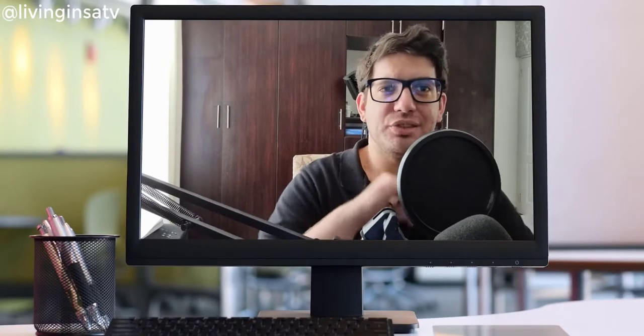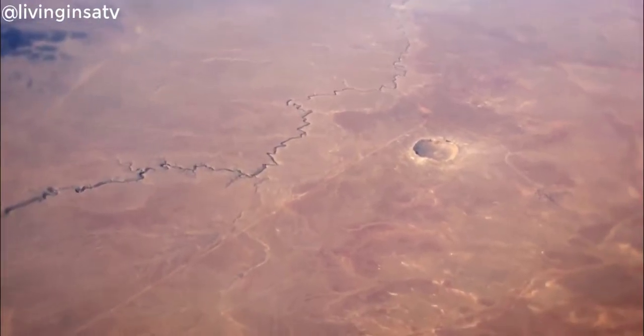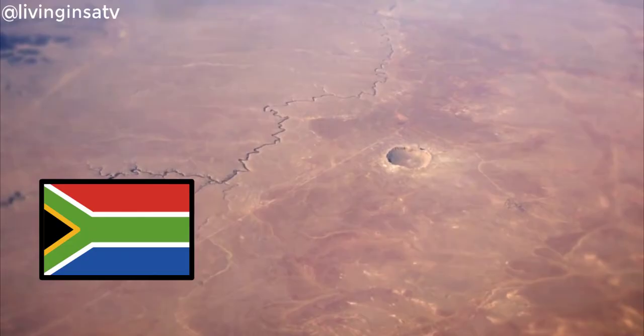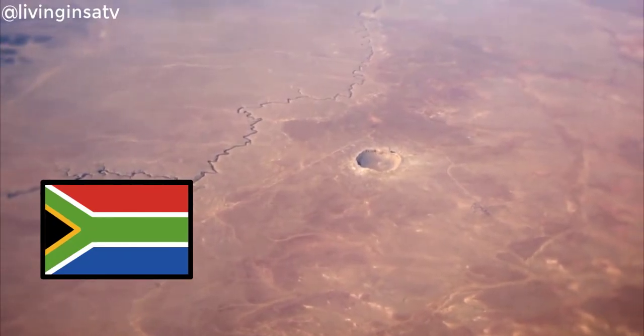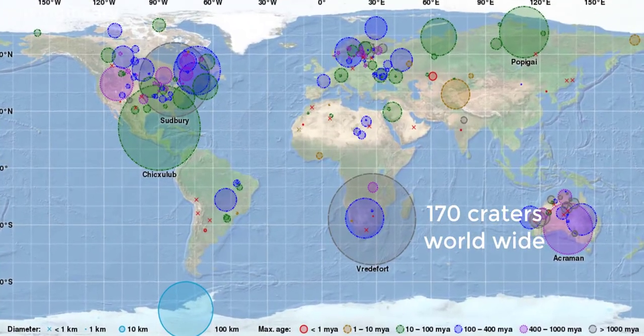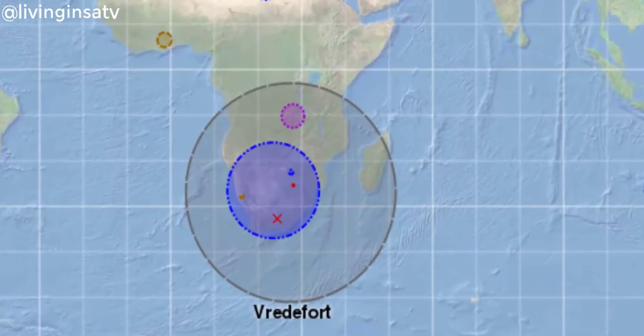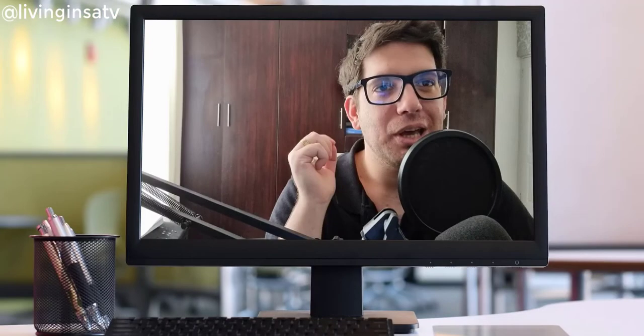Hi guys! Welcome to another Livingness ATV video. Today we are going to speak about meteor craters. You guys ask me, David, what do meteor craters have to do with South Africa? You will be surprised to find out that of the 170 documented meteor craters in the world, we got 4 of them — and you guys can visit them!